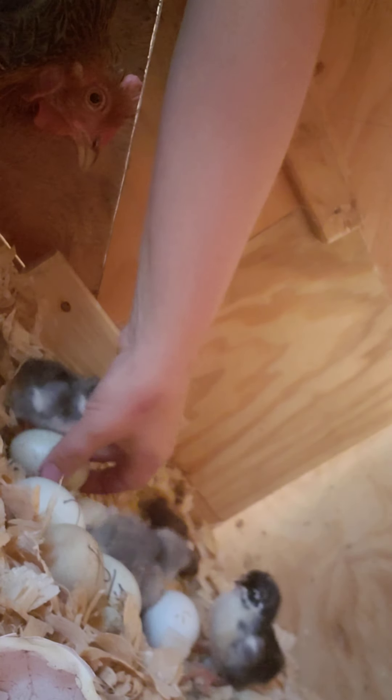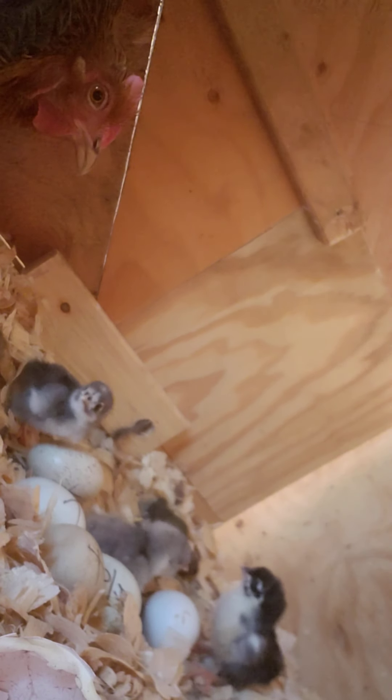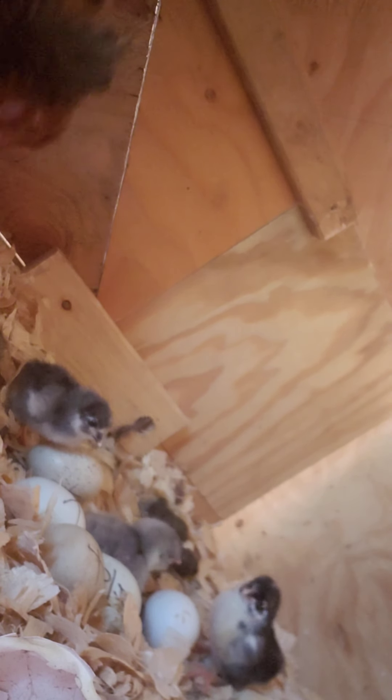I'm just gonna remove the shells so they don't get stuck on any other eggs, so all these babies can get out. Three! And they look pretty dry and fluffy.